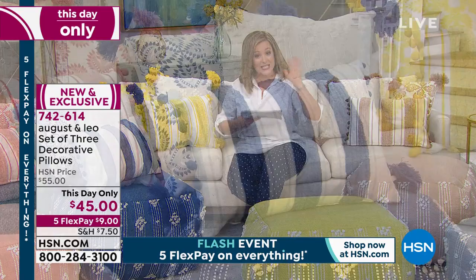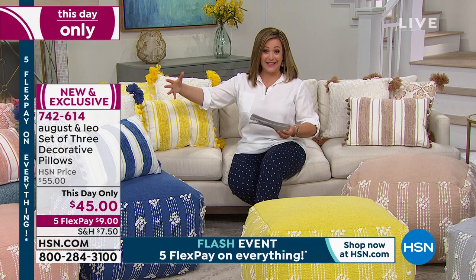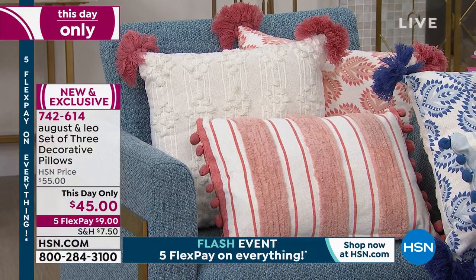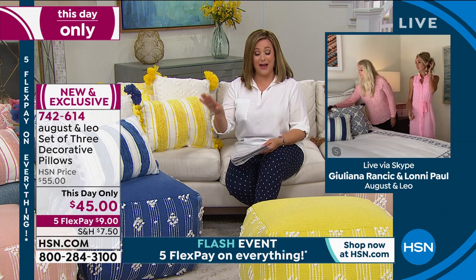And the size of these — these are big. When I saw them online I thought they were going to be the little itty bitties. These are big — 18 by 18 for the two squares, and you're also getting that lumbar, that elongated pillow, which is 14 by 20, still a giant pillow. Remember, it's not only a fashion icon Ms. Juliana Rancic, but an international award-winning interior designer as well, that gets published and designs houses all over the world, all over our country. This is really a steal of a deal. This day only until midnight, 742-614 is your item number.